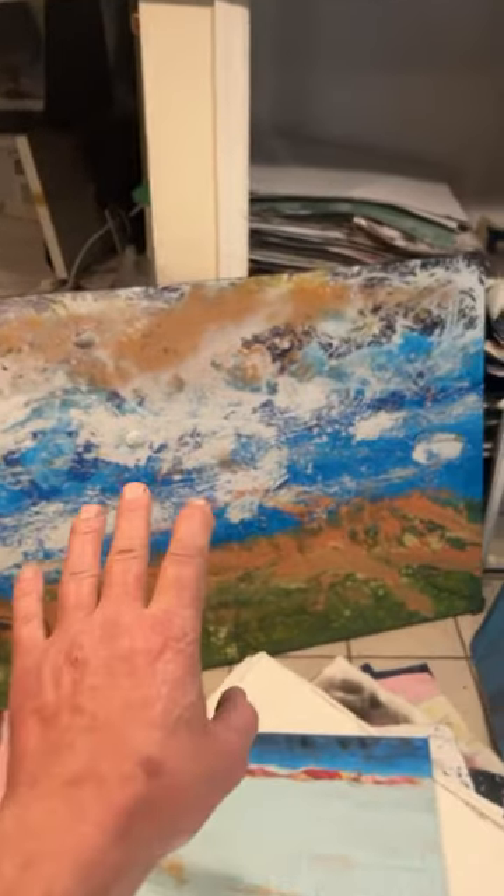These are some of my latest paintings from the past couple of months. I find this very inspiring.